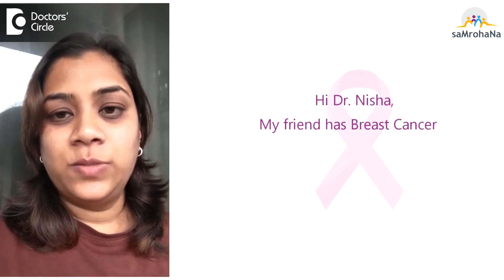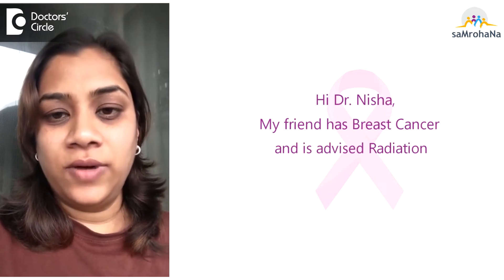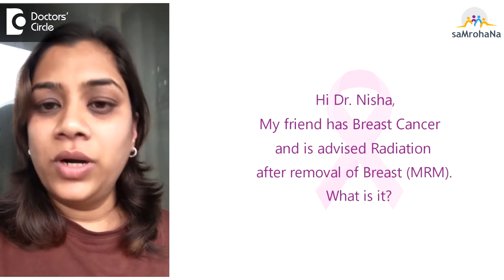Hello Dr. Nisha, my friend has breast cancer and is advised radiation after removal of the breast. What is it?